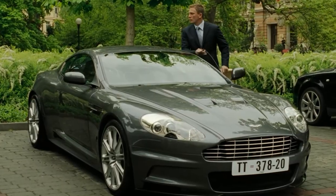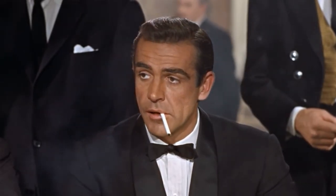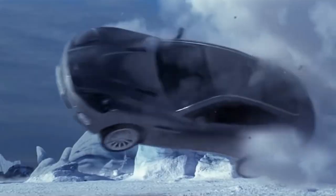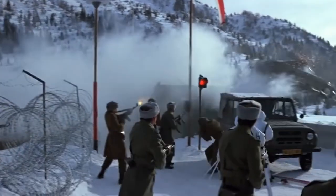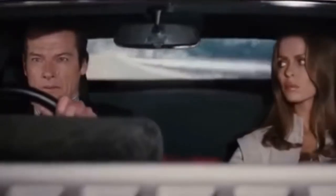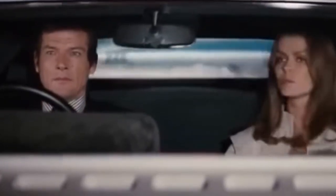10 Best Cars From James Bond Movies. The biggest spy action series has undoubtedly showcased many cars throughout their films. They're fantastic, but not as fantastic as the driver of course. The real question now is, which of these beauties really deserves 007's attention?